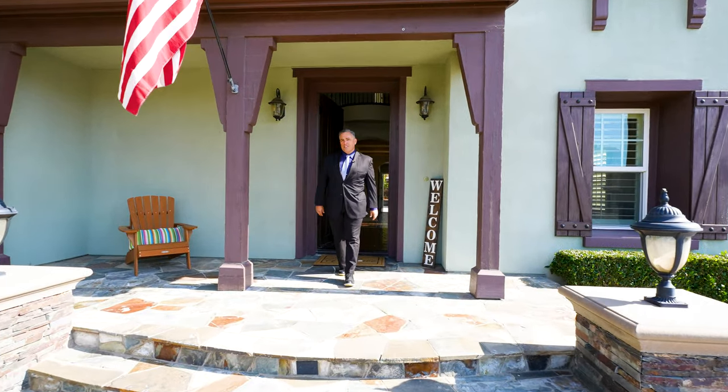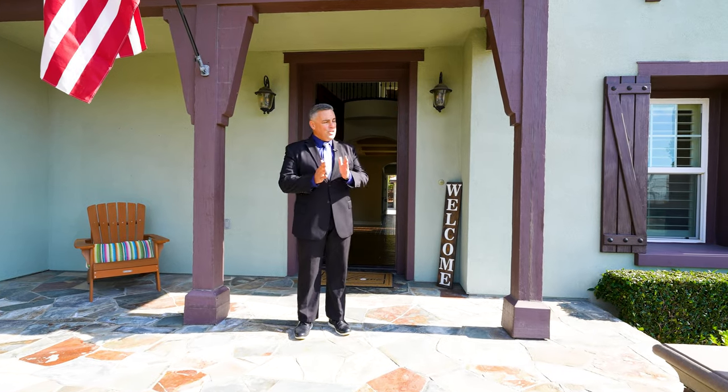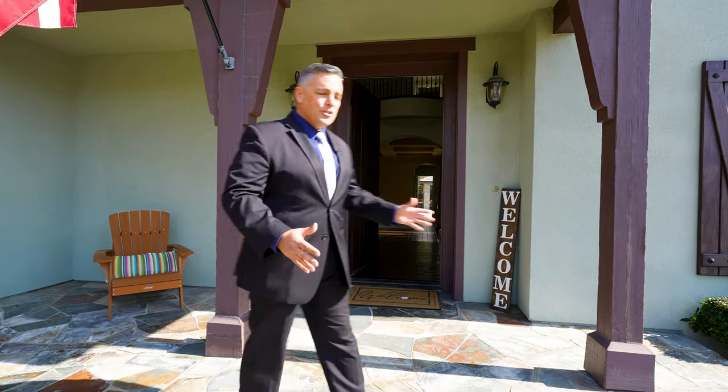Hi, I'm James Festini, Southern California real estate agent, and since 1993 I've been bringing you beautiful homes just like this one in the gorgeous community in the city of Yorba Linda, Kerrigan Ranch, one of the most desirable communities out here. Let's take a look inside.